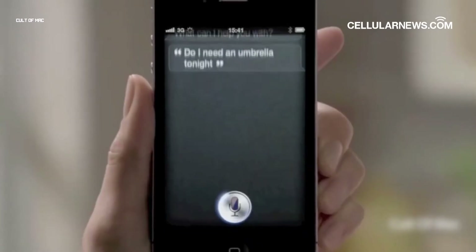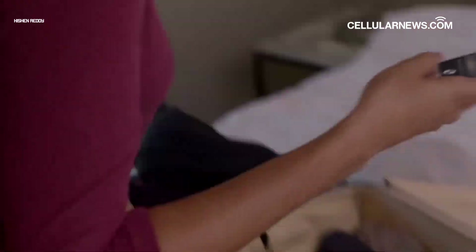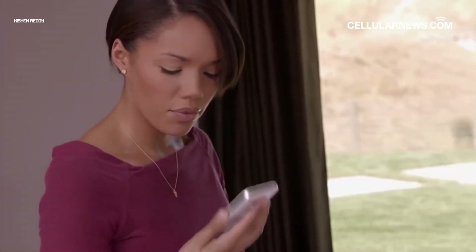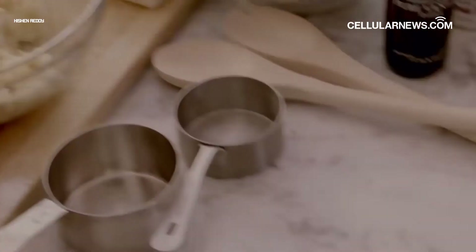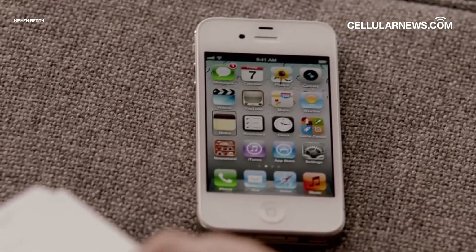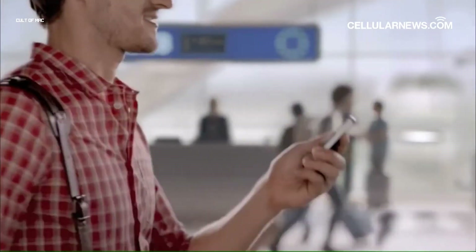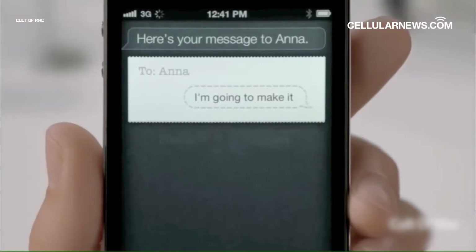Siri has completely changed the game for Apple, and how iOS users interact with their iPhones and iPads. Just say Hey Siri followed by a supported command phrase and you can check the weather, see what's on the news, order meals, and so much more. The voice assistant has made life so much easier since it launched, so it can be troubling for any iOS user when Hey Siri stops working all of a sudden.